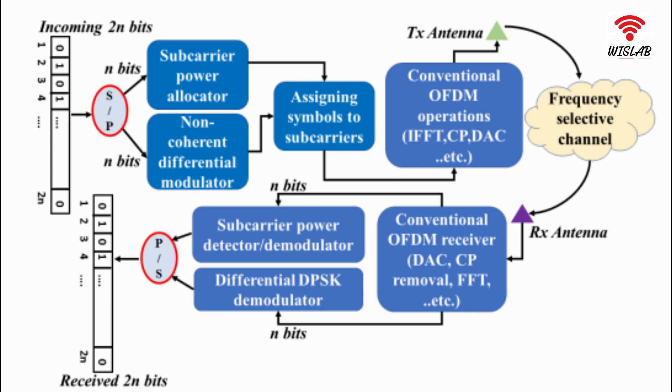Furthermore, since the proposed scheme employs two-dimensional modulations simultaneously, i.e., DPSK and subcarrier power levels, an additional data stream can be transmitted through the subcarrier's power levels.